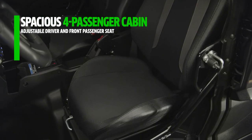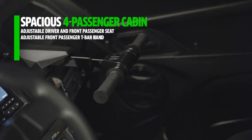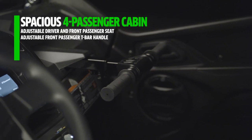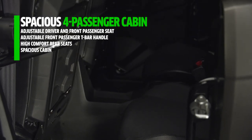Adjustable front seats and a spacious cabin make sure there's enough legroom for everyone to keep comfortable. The adjustable front passenger T-bar handle gives extra support, especially when traversing over technical terrain. High-comfort rear seats are designed to maximize comfort and minimize shock.